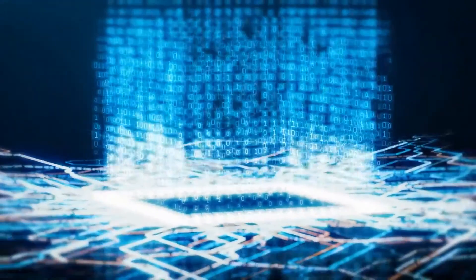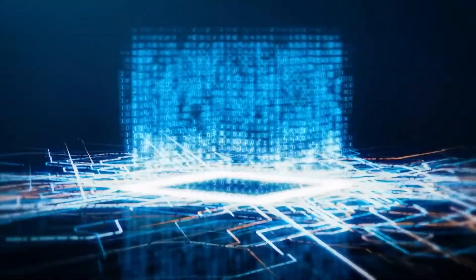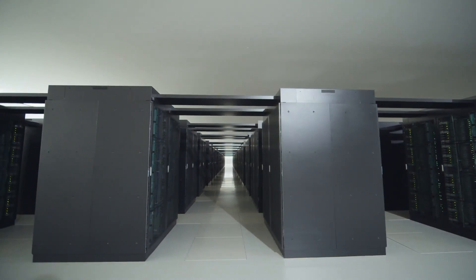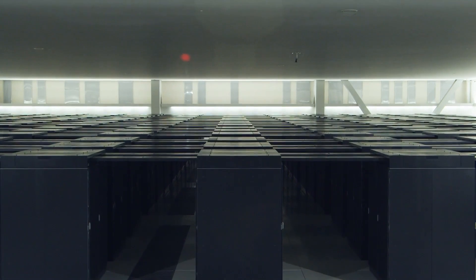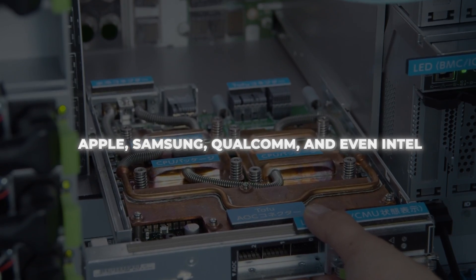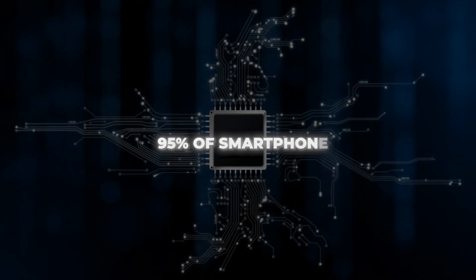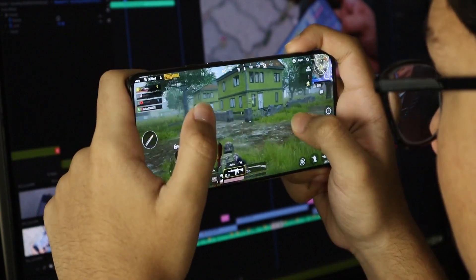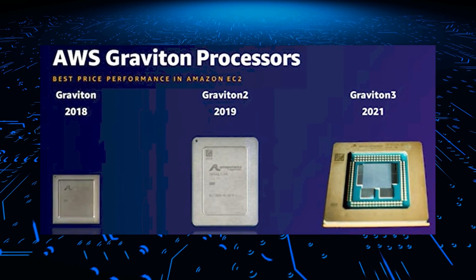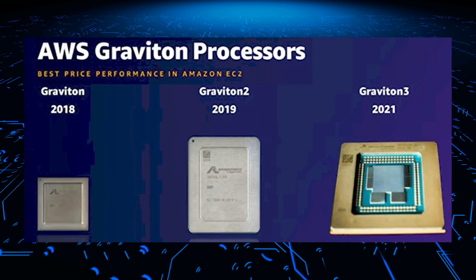This breakthrough efficiency would allow Arm chips to later power smartphones and smart speakers without overheating or running out of juice. By licensing out their chip designs rather than manufacturing the chips themselves, Arm was able to work with giants like Apple, Samsung, Qualcomm, and even Intel to power billions of devices. Fast forward to today, and Arm-based chips are in 95% of smartphones. They help iPhones run faster and longer between charges, and Amazon relies on Arm-based Graviton processors to deliver billions of Alexa requests in their data centers every day.